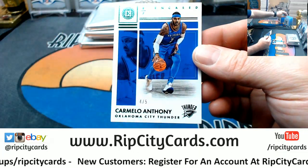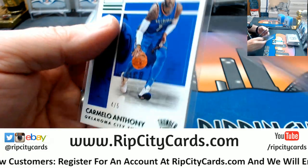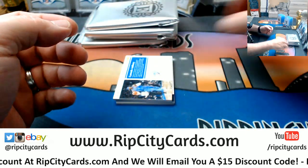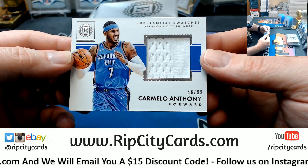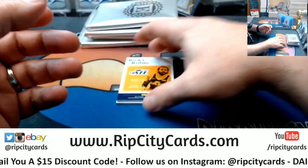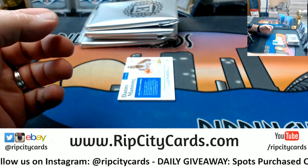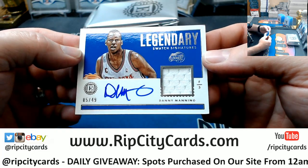And a Carmelo Anthony to $5 for the Thunder. I'll have to send you a picture of Bateson's kids — I won't show it online, but I got a picture of his too today. A $56 out of $99 for Carmelo Anthony for the Thunder this time. Not for very much longer. A Rubio triple for the Jazz to $99. And a Danny Manning Legendary Swatch Signature to $49 for the Clippers.